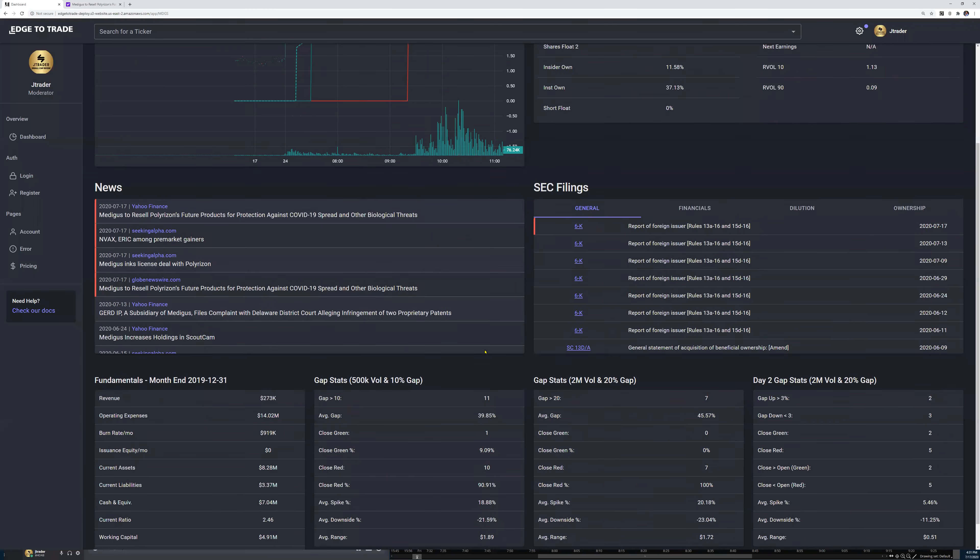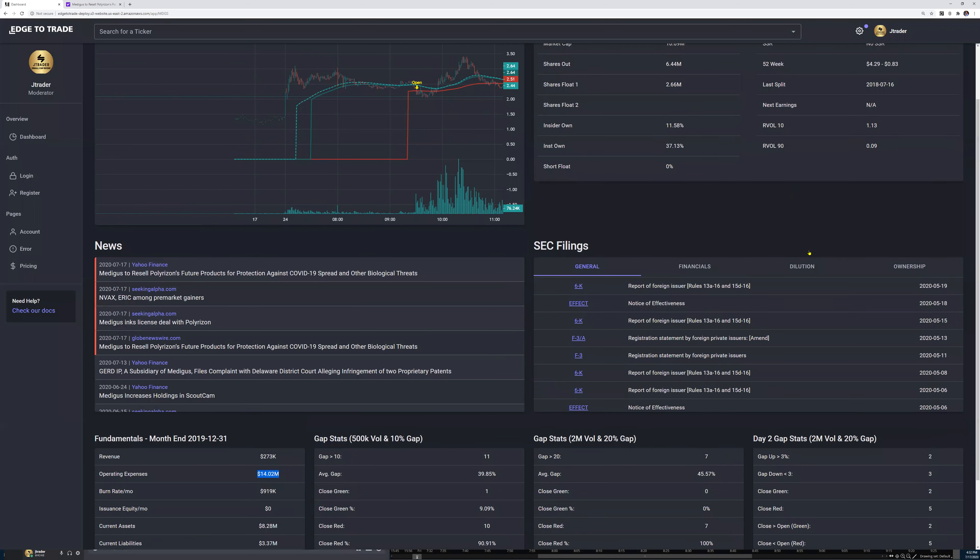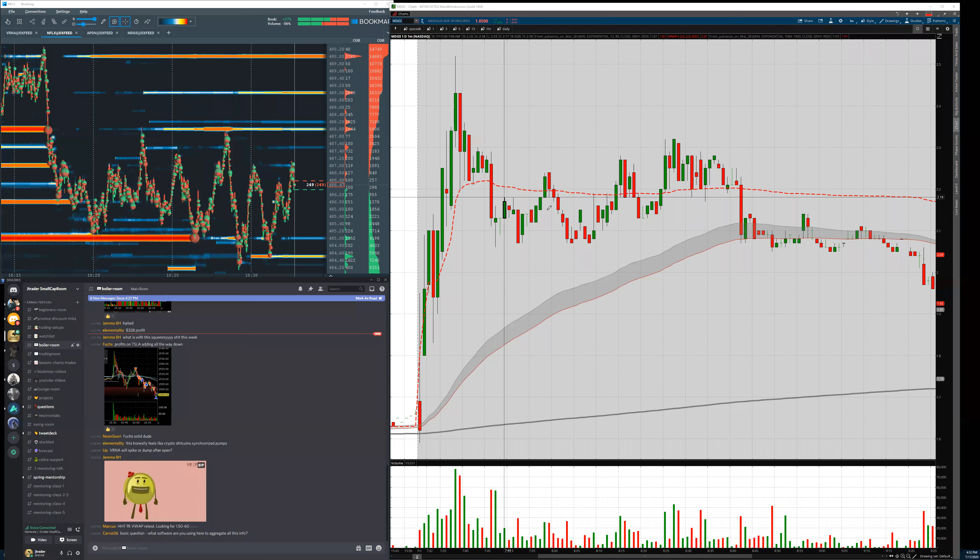We have a stock that on the last 11 gaps — all about 10% in pre-market with 500k volume during the day — was 90% red, with every spike 18% and every downside 21%. We know this company has revenues of $273k, a burn rate four times operating expenses, no cash — a shell company that lives through dilution. You'll see many offerings, 424b and so on.